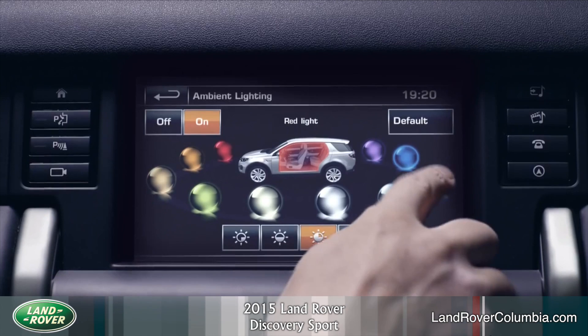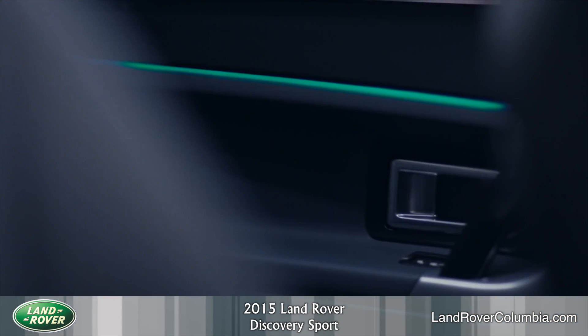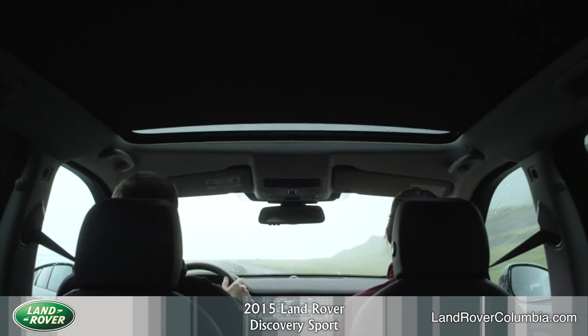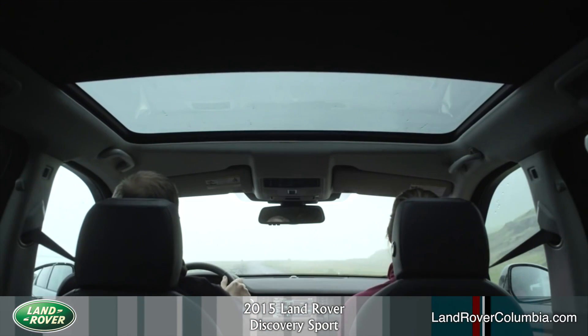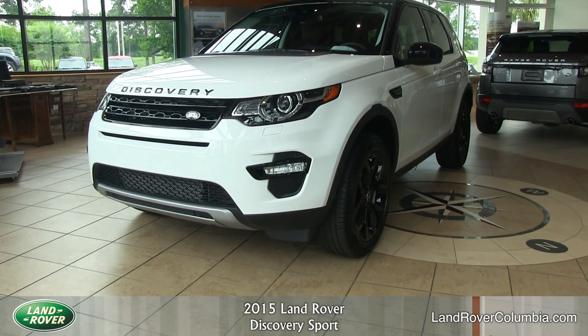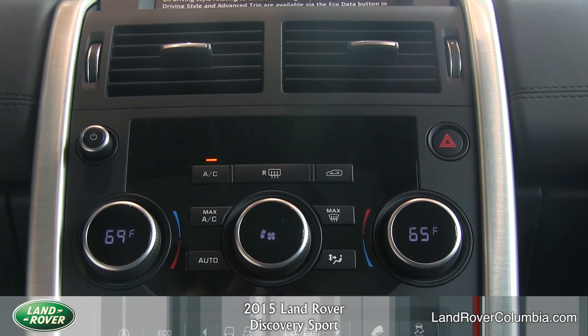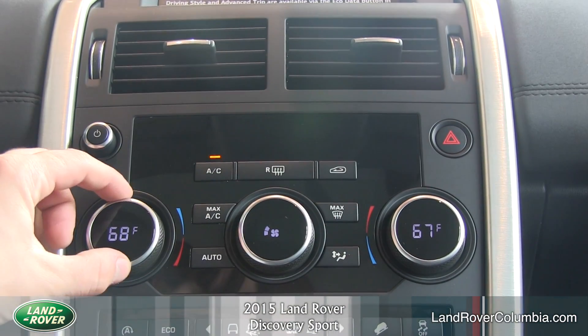Customer configurable mood lighting, which uses a combination of colored LEDs and allows occupants to vary the shade, changing the ambiance of the cabin to suit their mood. Panoramic roof, which enhances the space in the vehicle's interior and floods it with natural light. Eco mode, which is a driver-selected feature that prioritizes the most efficient vehicle settings including auto transmission and comfort features like heating and air conditioning in order to minimize fuel consumption.